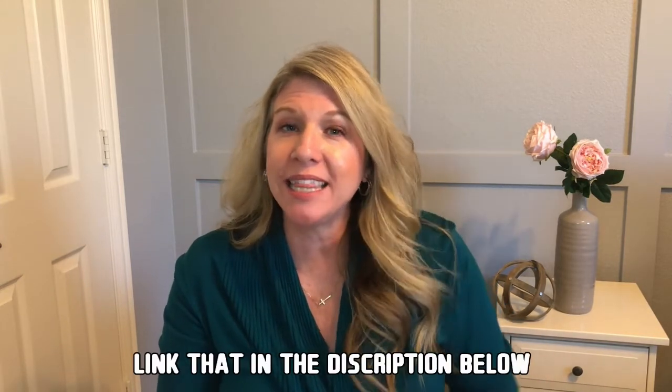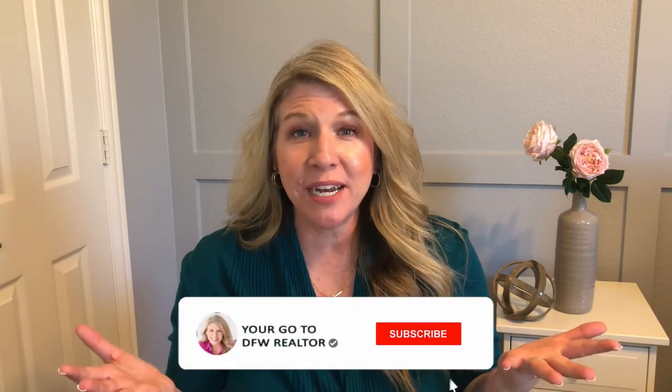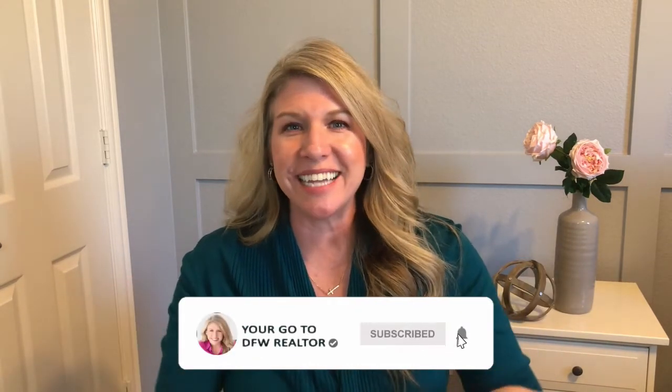If you've got any more questions on the entire home buying process, I go through that in a video right up here, so definitely check that out. I also have my home buyer's guide and I will link that in the description below. If you're planning to buy a home here in DFW, it would be my honor to help you. My contact information is also in the description below. Thanks so much for tuning in, guys, and we'll see you next Wednesday.